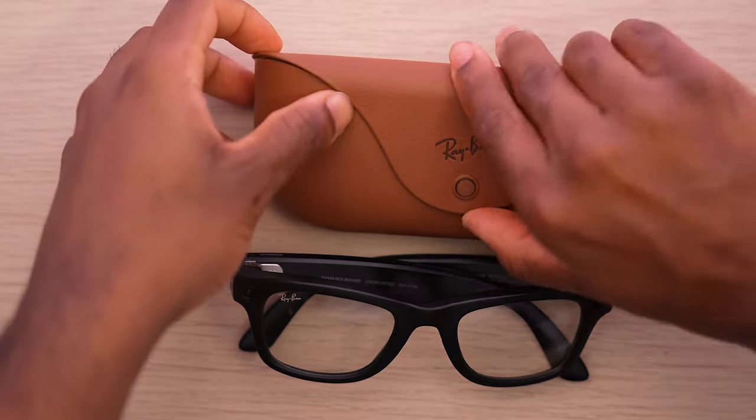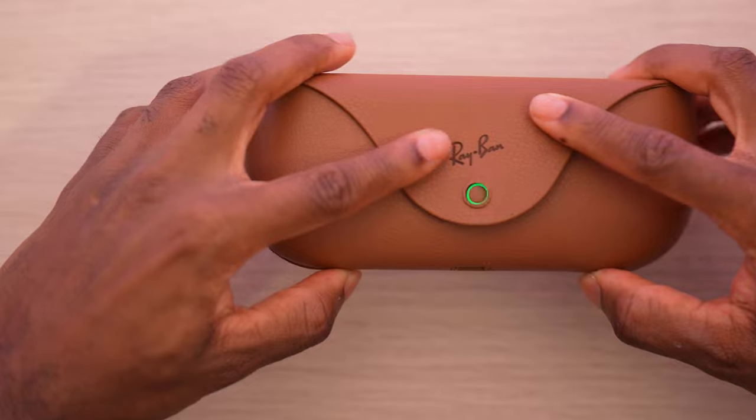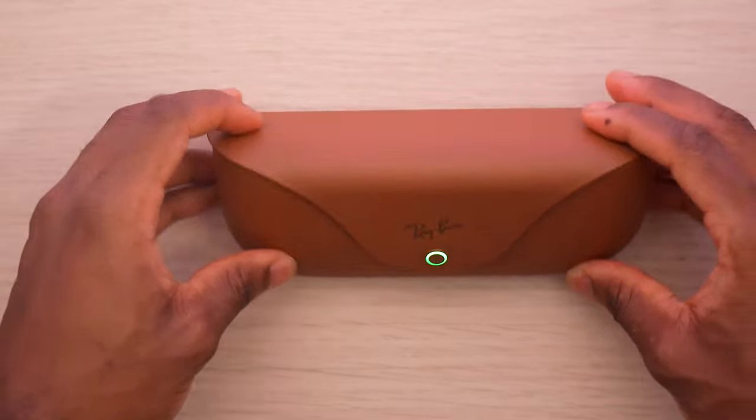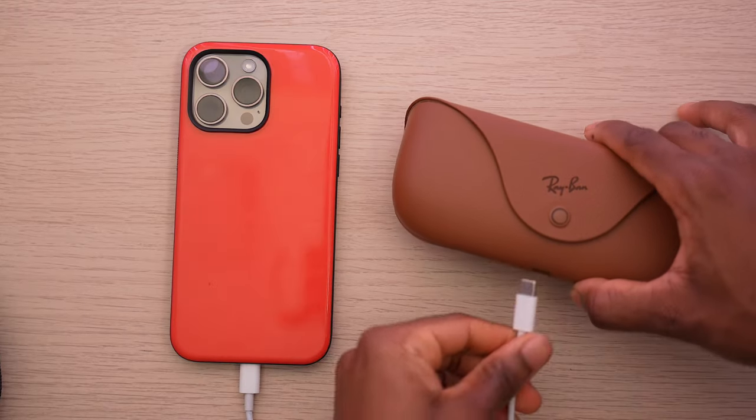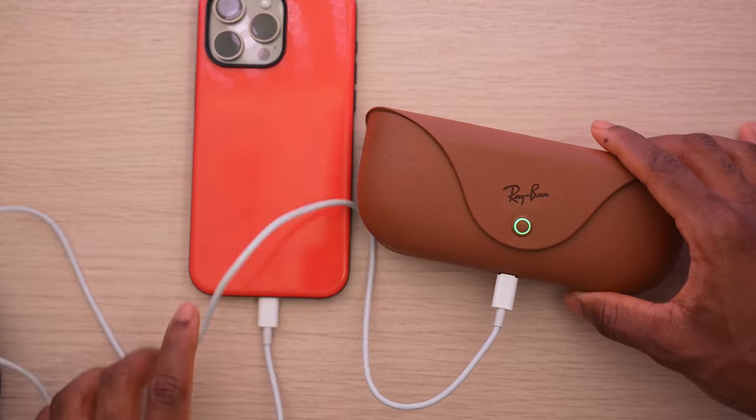As for charging, the battery life lasts up to four hours, which isn't really enough if you're wearing these all day. When the glasses die you put them into a charging case — very similar to AirPods — and it looks exactly like a regular Ray-Ban glasses case. There's an indicator light, and when charging it shows an amber light. The glasses charge via USB-C, so with my iPhone 15 Pro I can bring one cable to charge both.